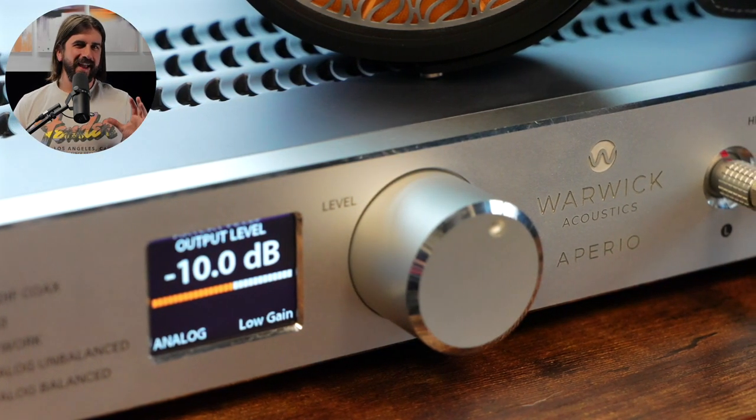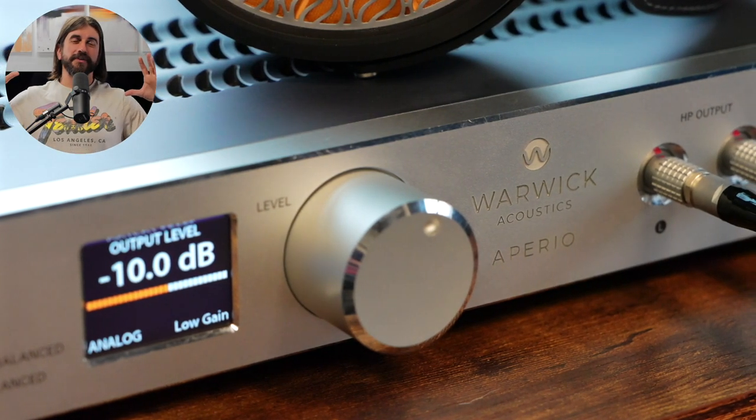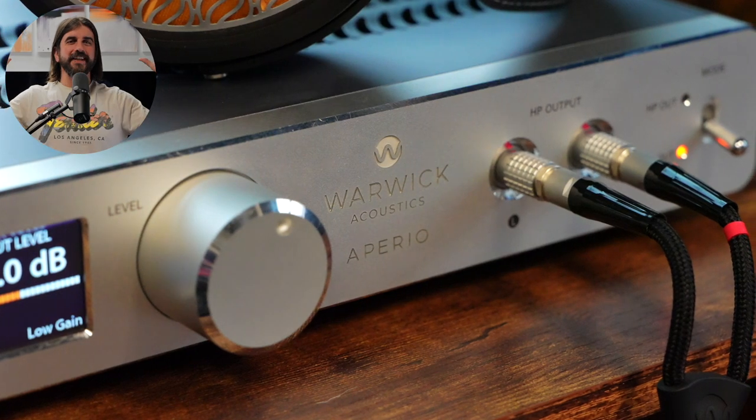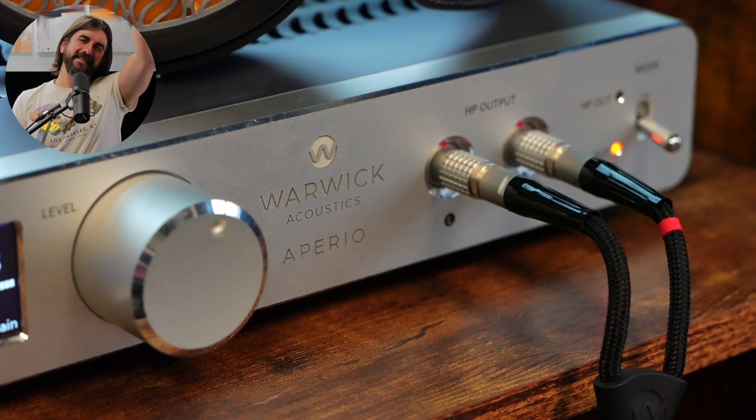That big wow moment came with the Blade Runner 2049 soundtrack, and two things hit me at once. The first was the sense of vertical imaging and this immenseness that didn't just feel wide — it felt very wide and even deep — but it provided some of the best sense of height I've ever heard in a headphone. If you've seen the movie, you know those dystopian cyberpunk skyscrapers out in the distance — that's the feeling I got. I've heard height in headphones before, but never to this extent or with the vividness that the Apurio presented it.